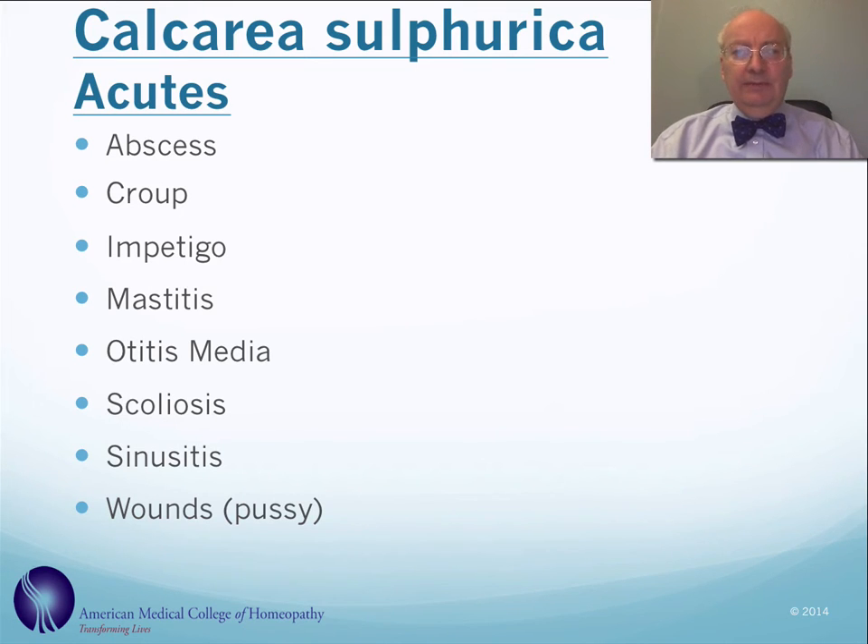In homeopathy, we use this remedy for a variety of acute conditions, including abscesses, croup, impetigo, breast infections like mastitis, ear infections like otitis media, scoliosis, sinusitis, and wounds — particularly ones that are fairly purulent.